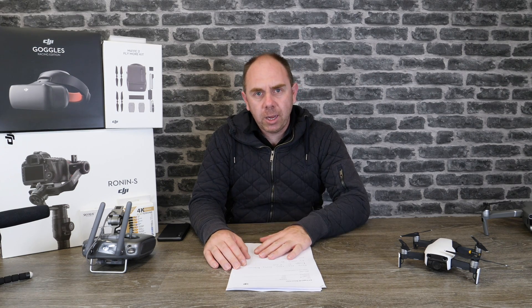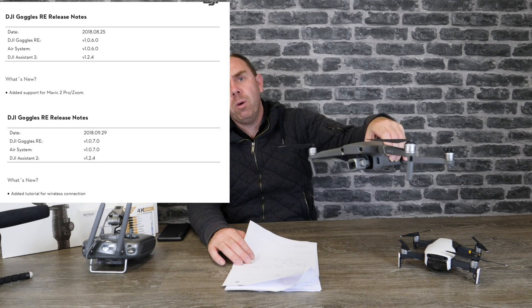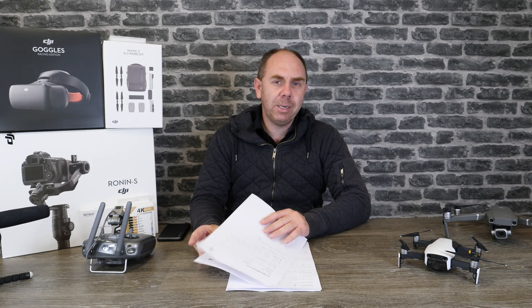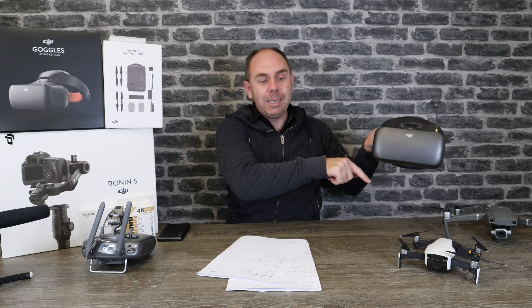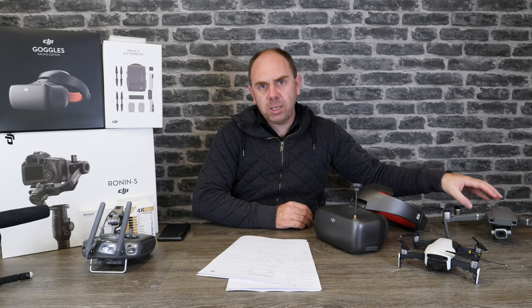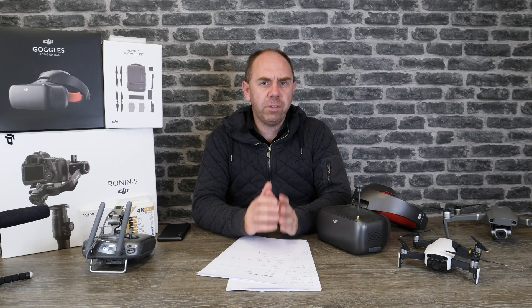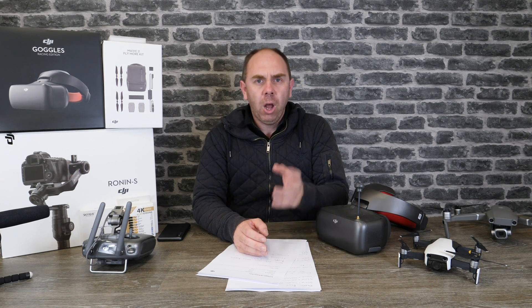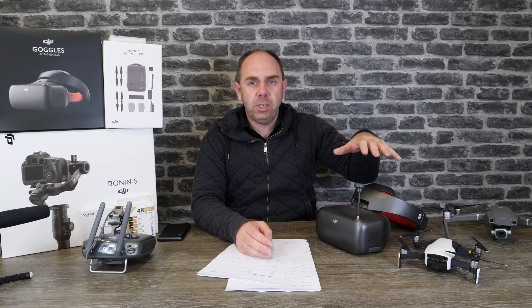The next update is for the DJI Goggles Race Edition. This has actually had two updates in the last few weeks. The first was to give support for the Mavic 2 Pro and the Mavic 2 Zoom, and the second update was adding a tutorial for wireless connection. People didn't find it very easy to connect the goggles to the Mavic 2, so DJI have put a tutorial straight on the goggles showing you how to bind it. The Goggles Race Edition are now fully compatible wirelessly with the Mavic 2 Pro and Mavic 2 Zoom, though you don't have all of the same camera and flight mode controls that you had on the Mavic 1 — hopefully DJI will bring that in the near future.